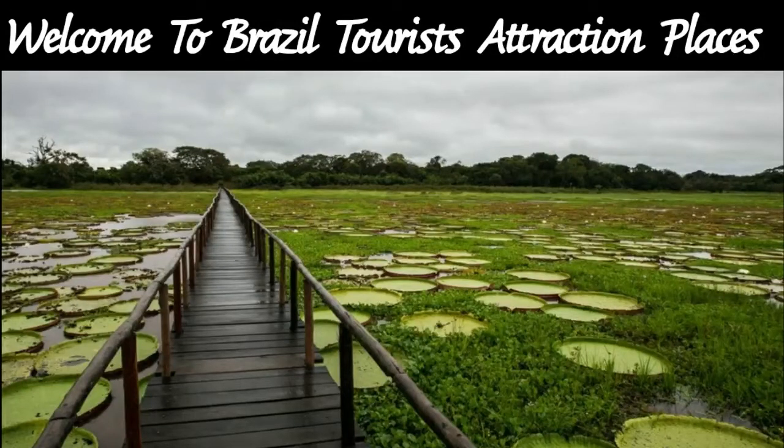Hello friends, welcome to my channel. My channel name is Travel Around the World. In this video, we are going to travel around the world. I will show some of the places — specifically, the top five places in Brazil.